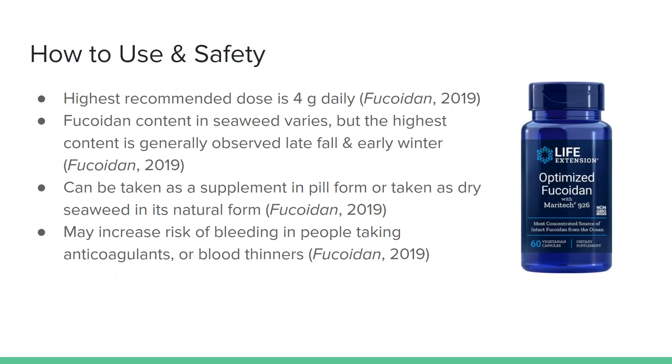Regarding how to use fucoidan safely: the highest recommended dose is 4 grams daily. Fucoidan content in seaweed varies, but the highest content is generally observed late in fall and early in winter. It can either be taken as a supplement in pill form or taken as dry seaweed in its natural form. The composition of fucoidan can change during the extraction process, and when taken in its dry form, seaweed is also rich in other minerals and compounds that might increase the bioactivity of the fucoidan — so this is another factor to consider. Fucoidan is an anticoagulant, so precautions should be taken when combined with other anticoagulants such as warfarin.